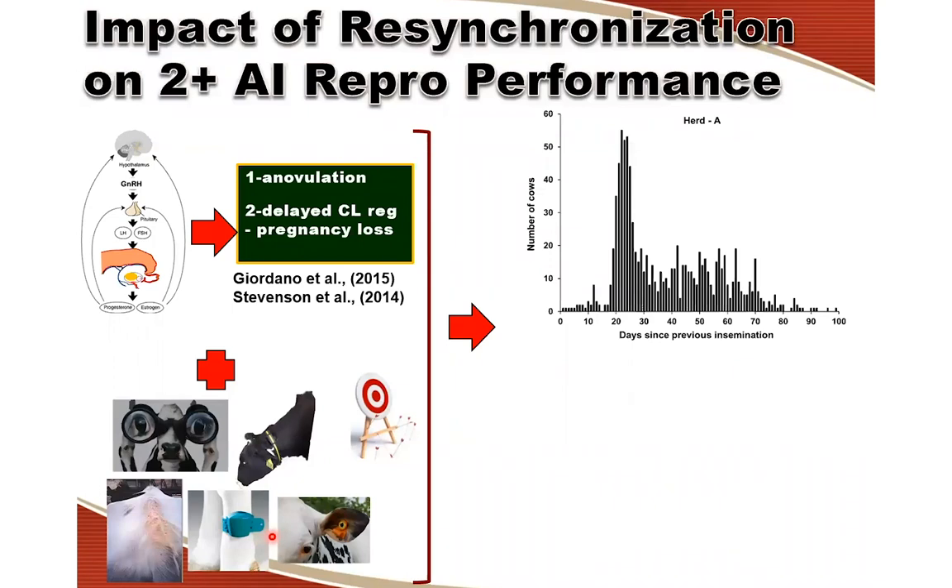None of these detection methods are perfect. Because of that, there will be some cows that even though they show estrus, they are not detected because of failures due to the method. When these two factors are combined, what we basically end up with is a distribution of re-inseminations that looks about like this — the pattern of re-inseminations for second and subsequent services at a commercial dairy farm.